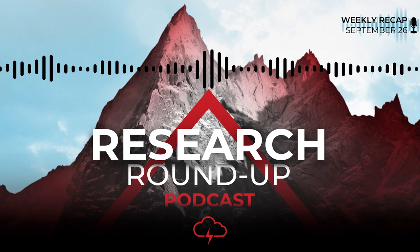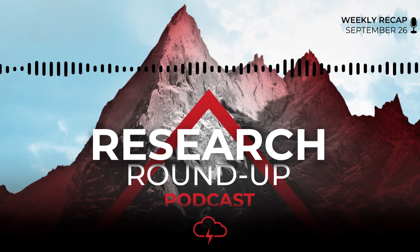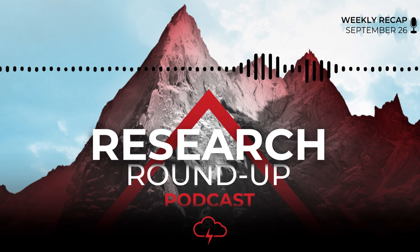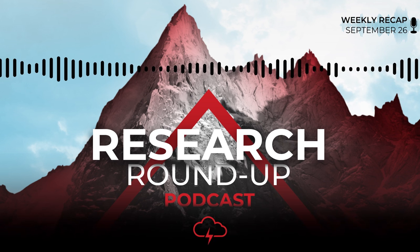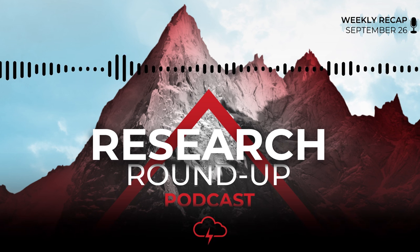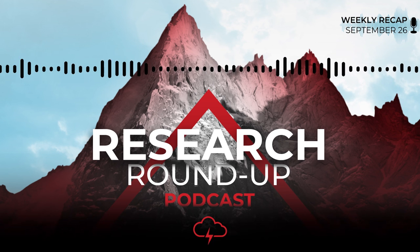Thanks for listening to the Red Cloud Research Roundup podcast. We hope you enjoyed the dive into recent notable mining news. Remember, you can join us every Monday for new episodes. And as always, you can head over to redcloudsecurities.com for full disclosures and to sign up to our email list. That's it for this episode — see you next time.